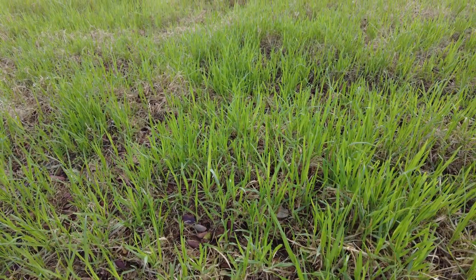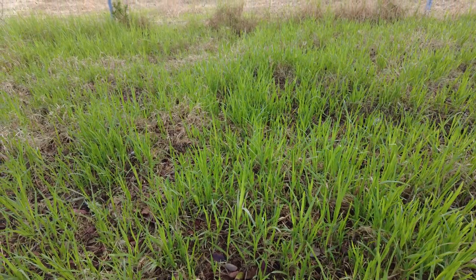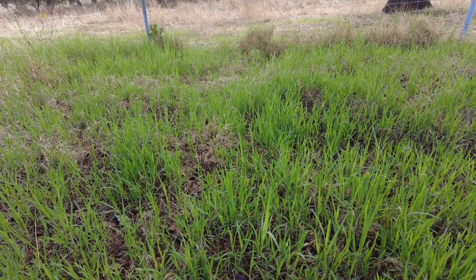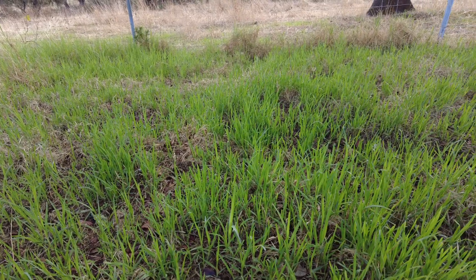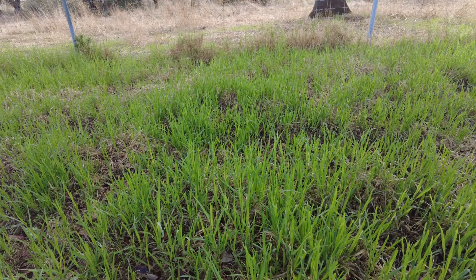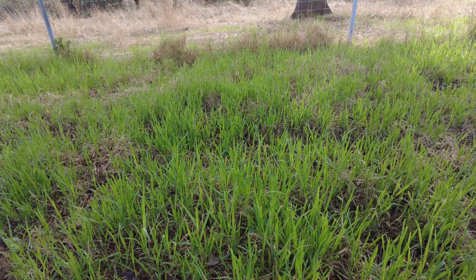Welcome to Suerte del Molino, a farm in Andalusia in Spain. Here we are doing carbon planting. So what is that?